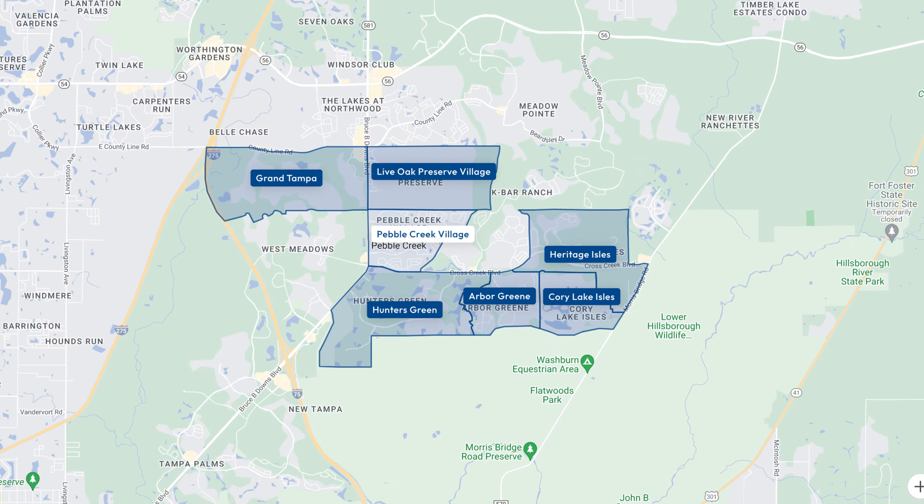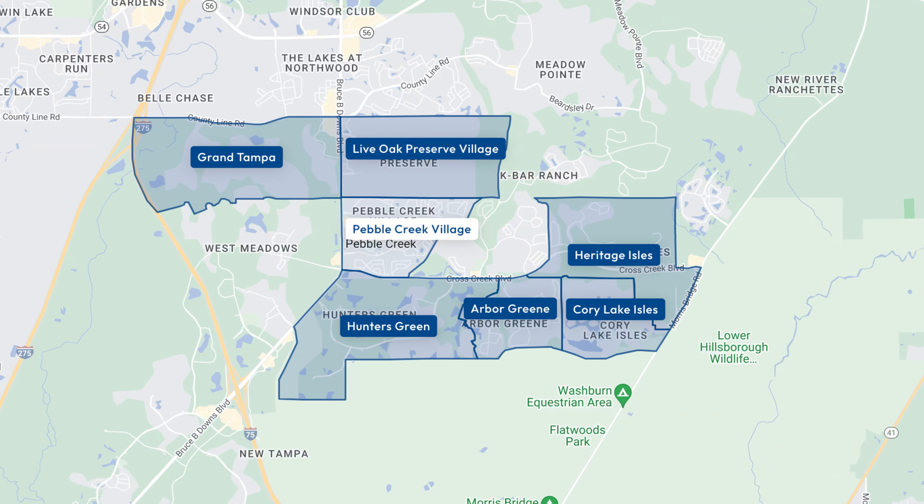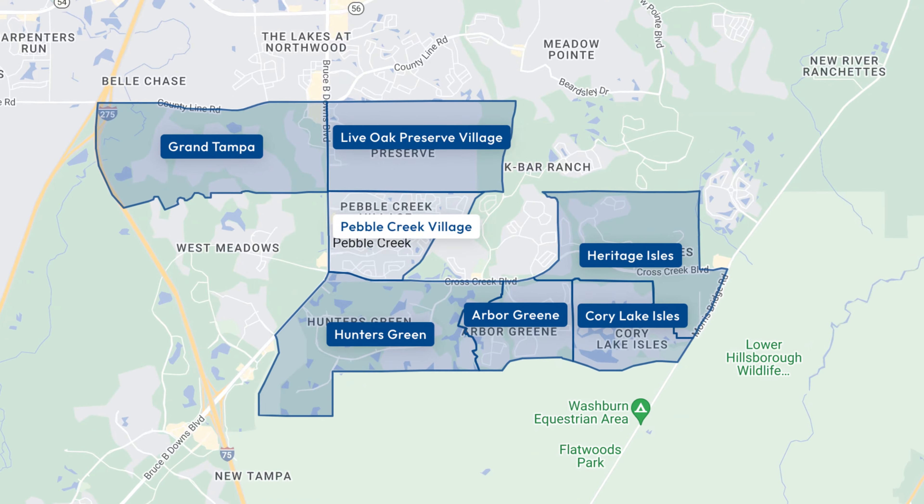The whole Pebble Creek area is comprised of multiple little master plan developments. So you've got Pebble Creek Village area, Hunter's Green, Arbor Green, Heritage Isle, Cordy Lake Isle, Grand Tampa, and K-Bar Ranch with the newly built community of Gilden.